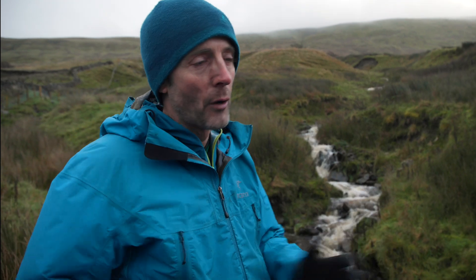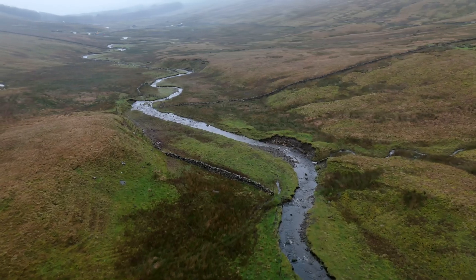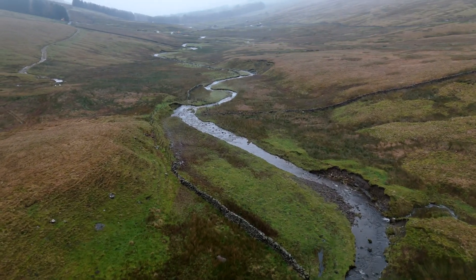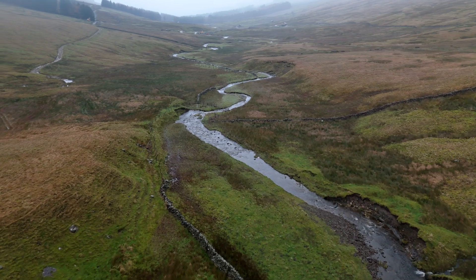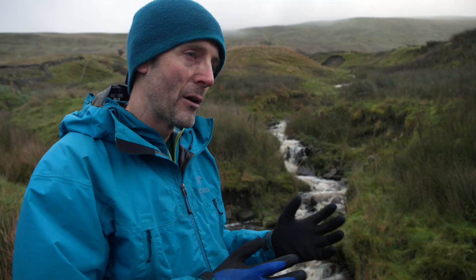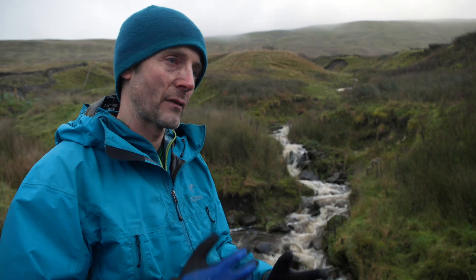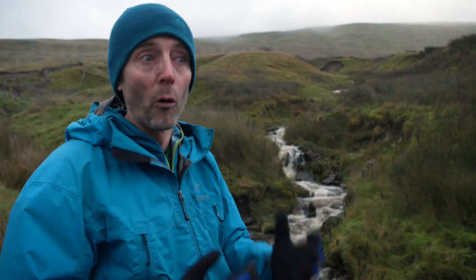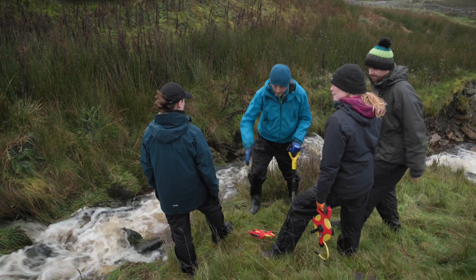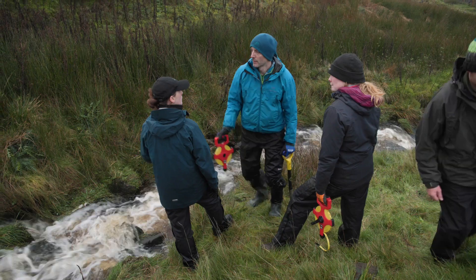A lot of previous studies have compared woodlands to unwooded areas, and that gives you some really important information. But we don't really get information about how quickly some of the flood mitigation benefits of woodlands develop. That's one of the really exciting things we want to answer here at Snaith Home — as the trees grow, how do those flood benefits grow along with the trees? Trees can reduce flooding in a few different ways.